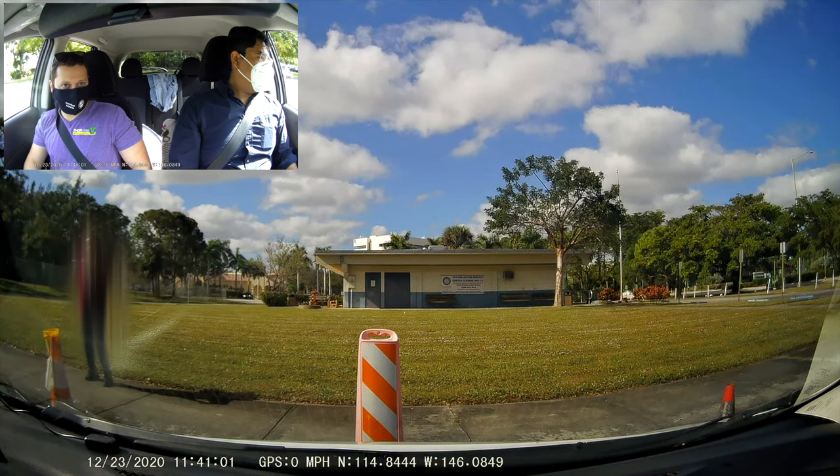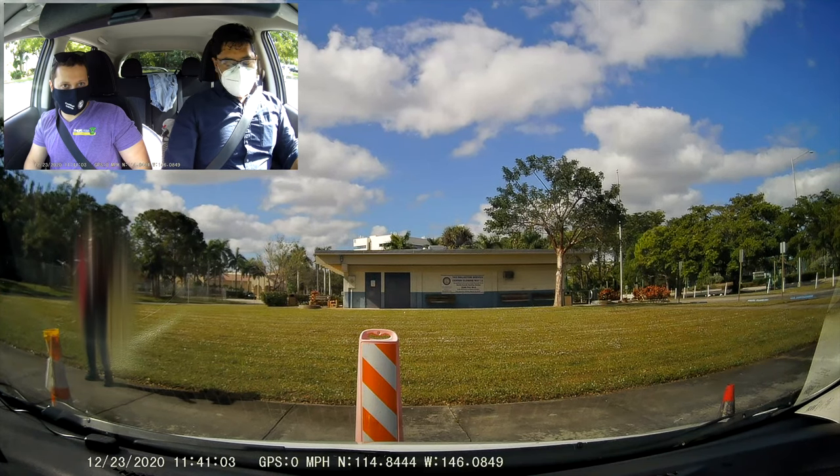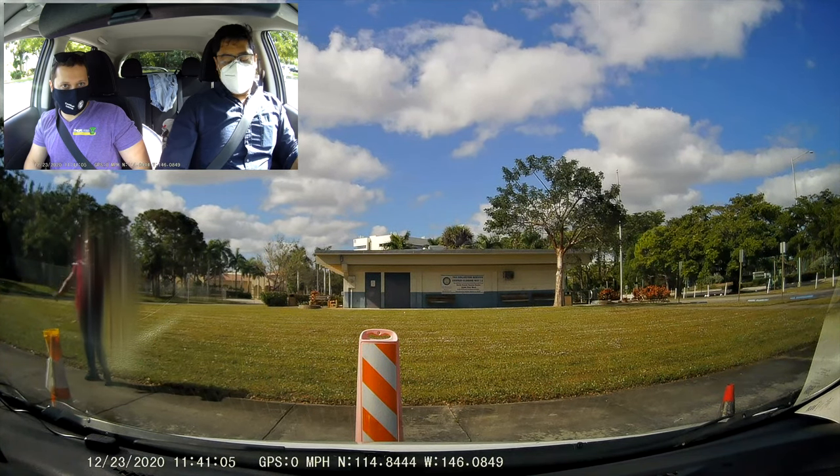Now you're going to back out of the space so that the vehicle is facing to your left. Sure ma'am.